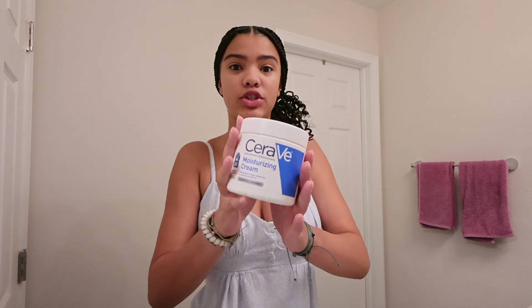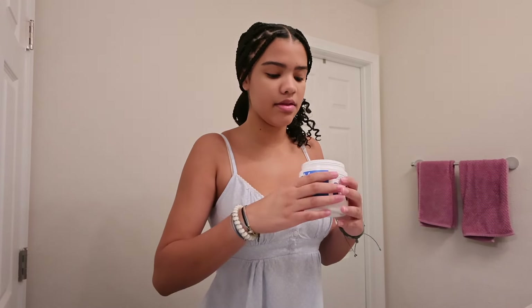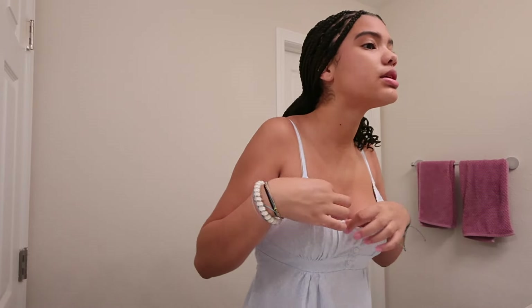To start off my makeup, since we already washed my face, I'm going to put on my moisturizer — this is the CeraVe Daily Moisturizing Cream. It's nice and thick and really moisturizing. I get some on my hands, rub it together, and put it all over my face. Especially because I don't wear a lot of makeup, I want a nice thick moisturizer. I also bring some down to my neck because your neck is kind of an extension of your face.